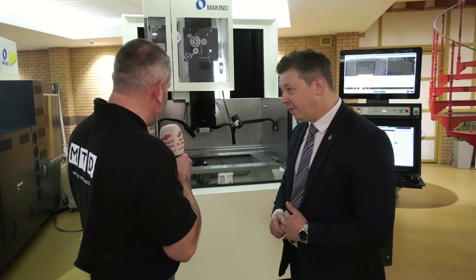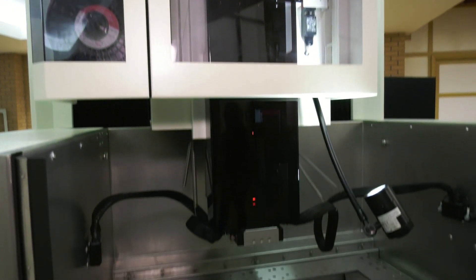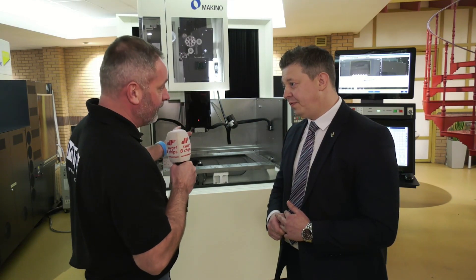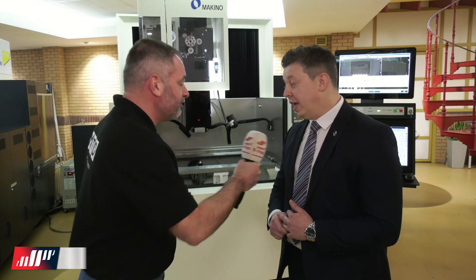Scott, this fantastic Makino wire machine, the U6 Heat — you're telling me this is the fastest machine in the world. I saw a debut at EMO, but this effectively is the first machine in the UK, and I believe it's going to be on your stand at MACH. Yes.